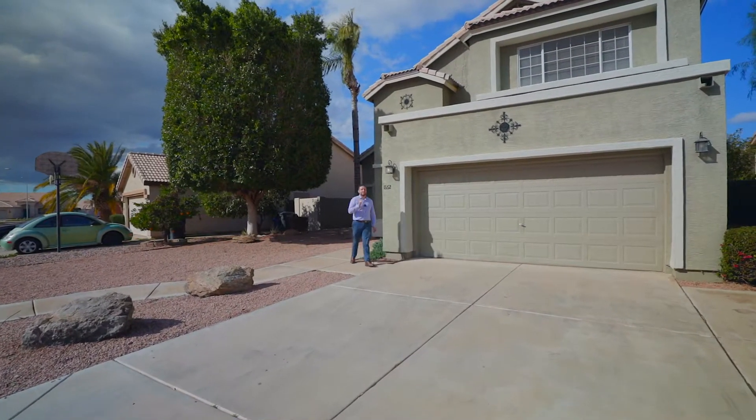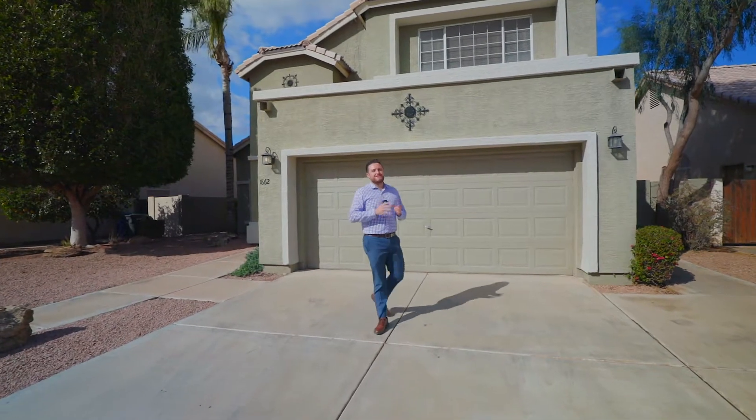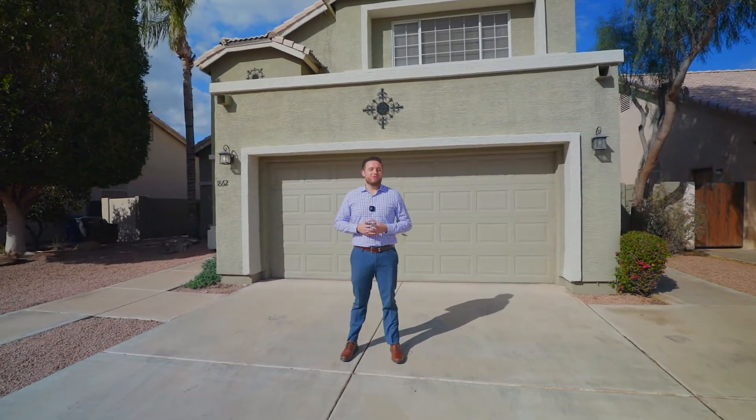Hello everyone, my name is Phil with the GoSold Real Estate Group and we are back again. Welcome to Chandler, Arizona. We have a beautiful house to show you. However, before going inside, I want to share with you the location and why it's such a hot topic to be in Chandler right now.